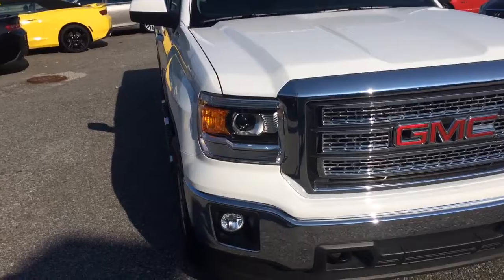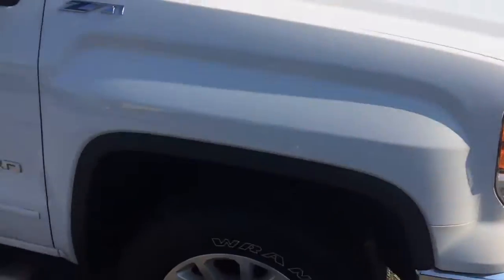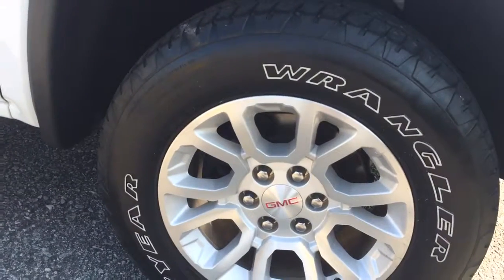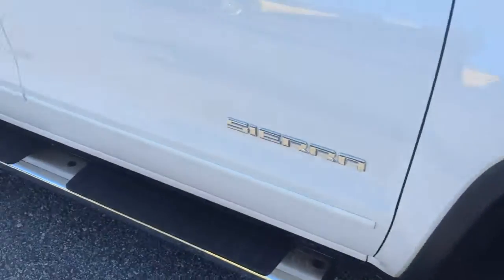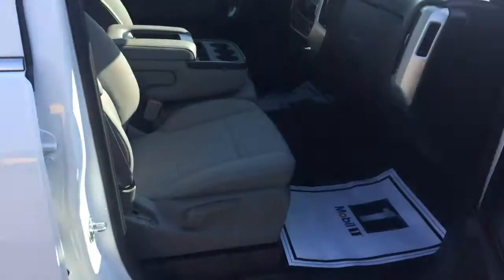You can see the LED headlights and fog lights underneath. That classic GMC grille. Goodyear Wrangler tires on the side — those are 18 inch. I already got the running boards on it.